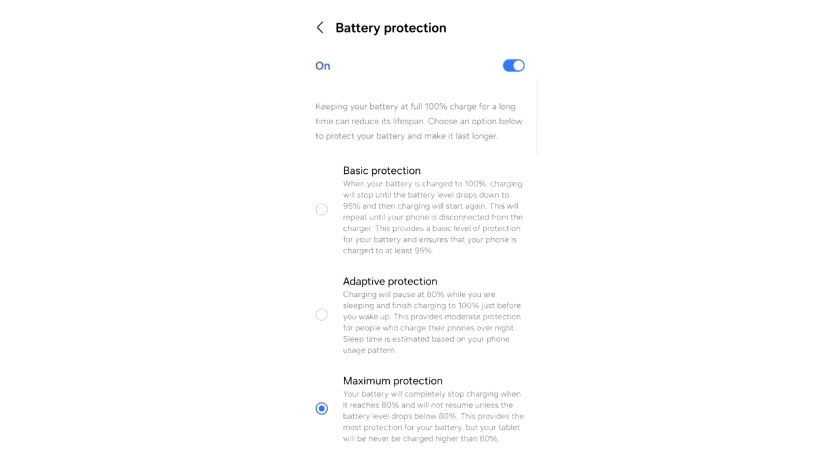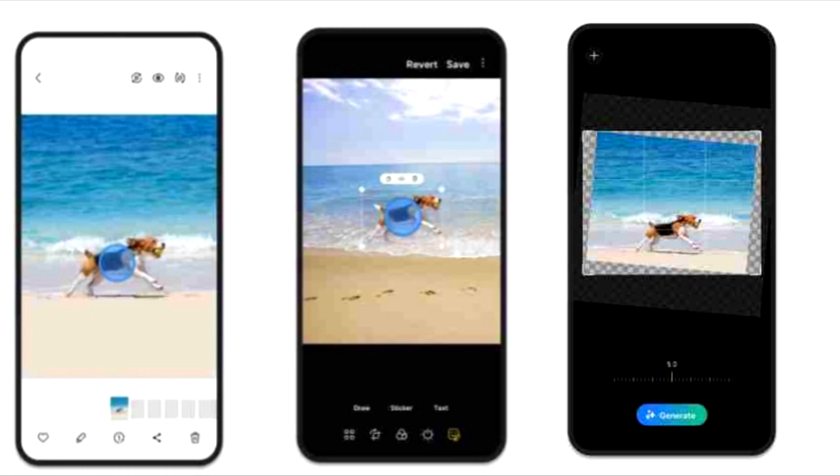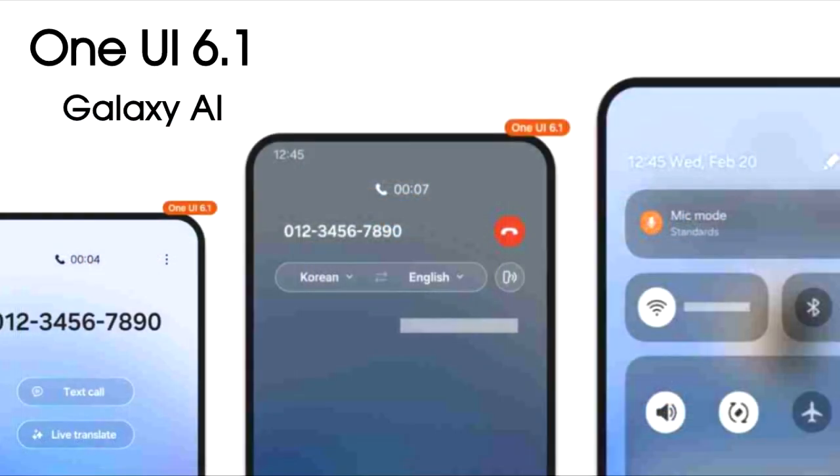One UI 6.1 will also bring a battery protection setting that will help save your battery and improve its overall health. Those are some of the main features coming in One UI 6.1, and obviously there will be more features revealed as we get closer to the release date.